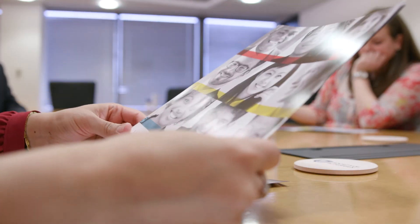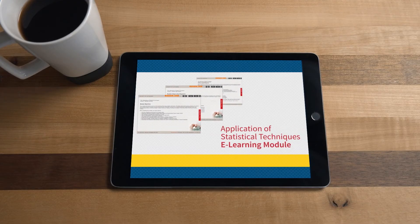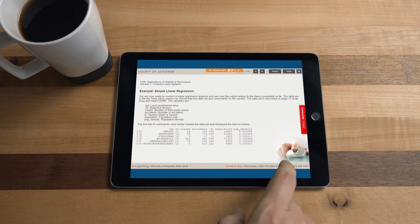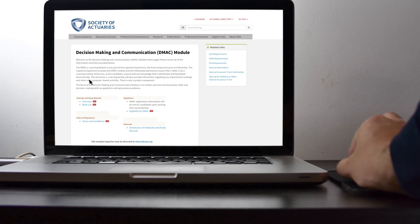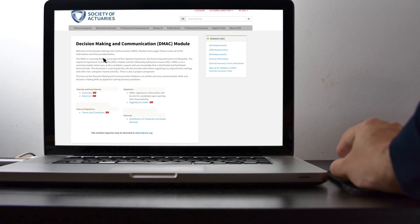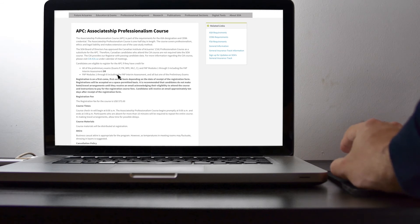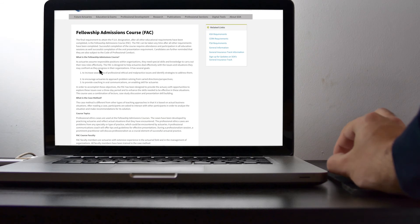We've constantly been innovating how we educate and assess our actuaries. We've shaped our educational offerings to match the subject matter, adding e-learning modules, then having more complex assessments of what they've learned. We've added a decision making and communication module, and we've created in-person seminars such as the associateship professionalism course and the fellowship admissions course.